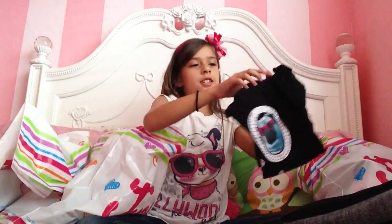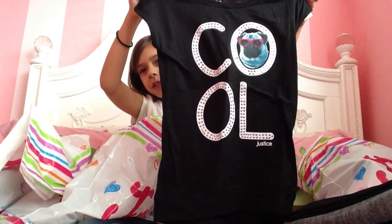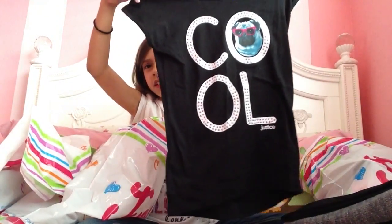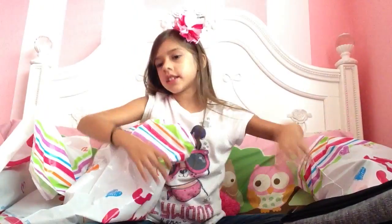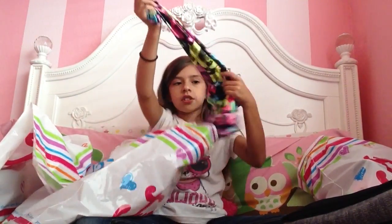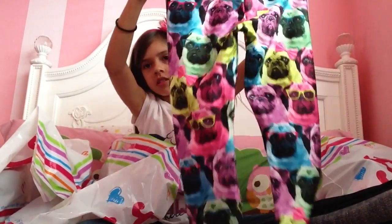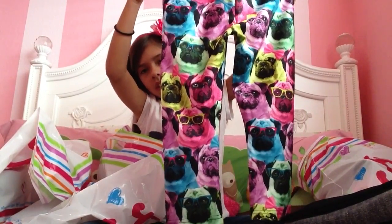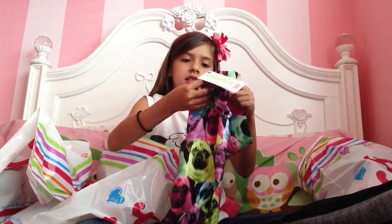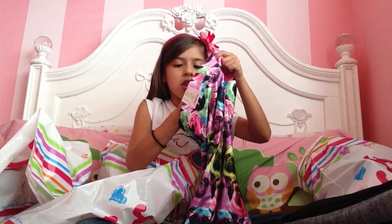We have this cute little doggy shirt - oh my gosh, this is one of my favorite outfits. It says cool on it, with a little puppy. And the tights come with it - these are very silky and fresh. These come with it, and these leggings were $29.90. Wow.